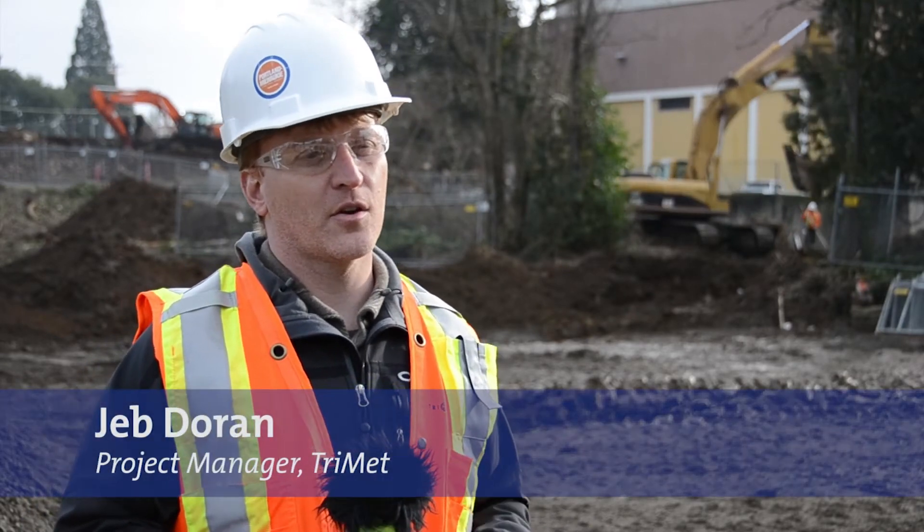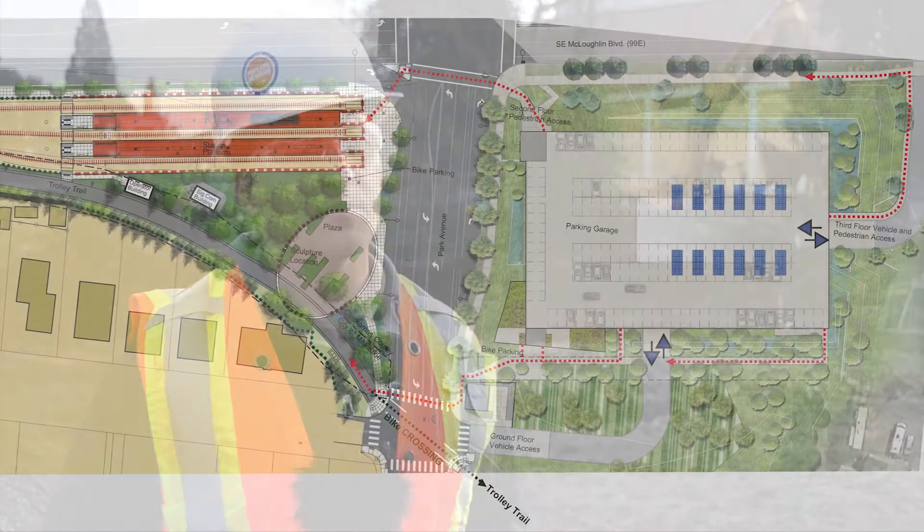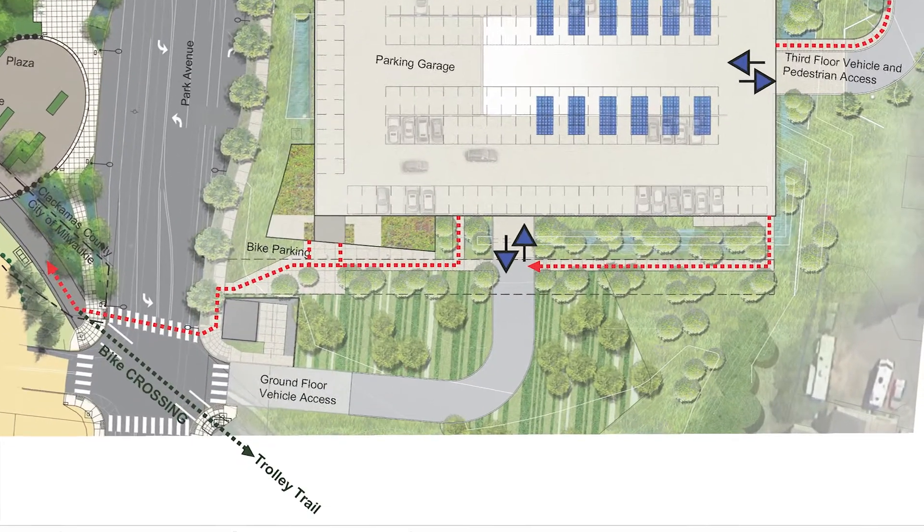Sitting at the gateway to the Oak Grove community, the garage architecture creates a unique sense of place for the Park Avenue station. The efficient layout of this three-story building provides almost 400 parking spaces while still preserving 68% of the site's footprint for landscape restoration and forest restoration.